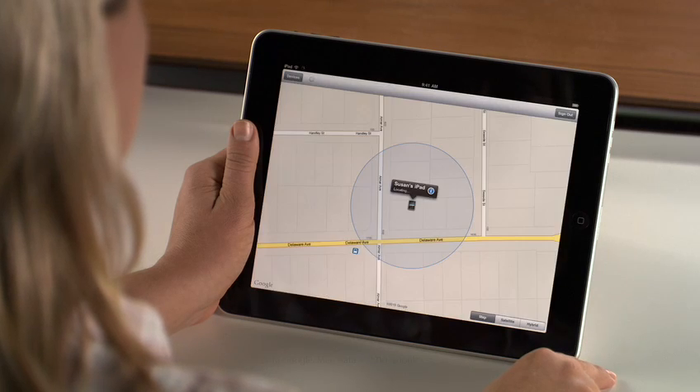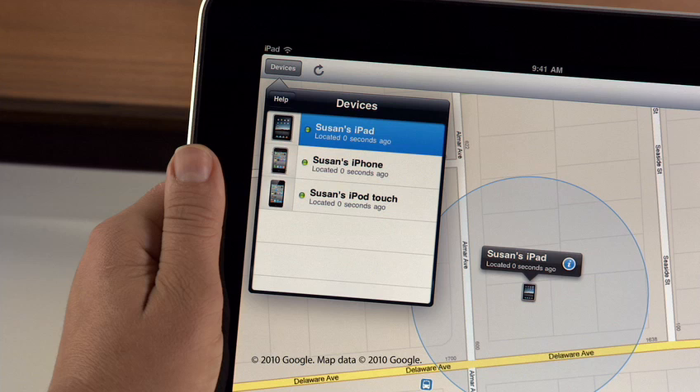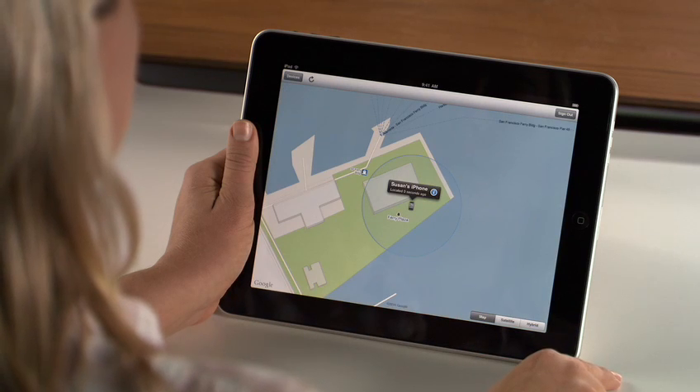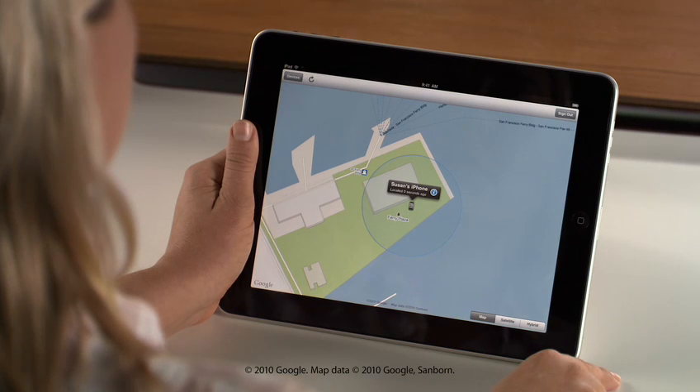Simply sign in to see all the devices you've set up — in this case, your iPad, iPhone, and iPod Touch. Then select the one you want to locate. If your device is connected to an Edge, 3G, or Wi-Fi network, a blue circle shows its estimated location on the map.